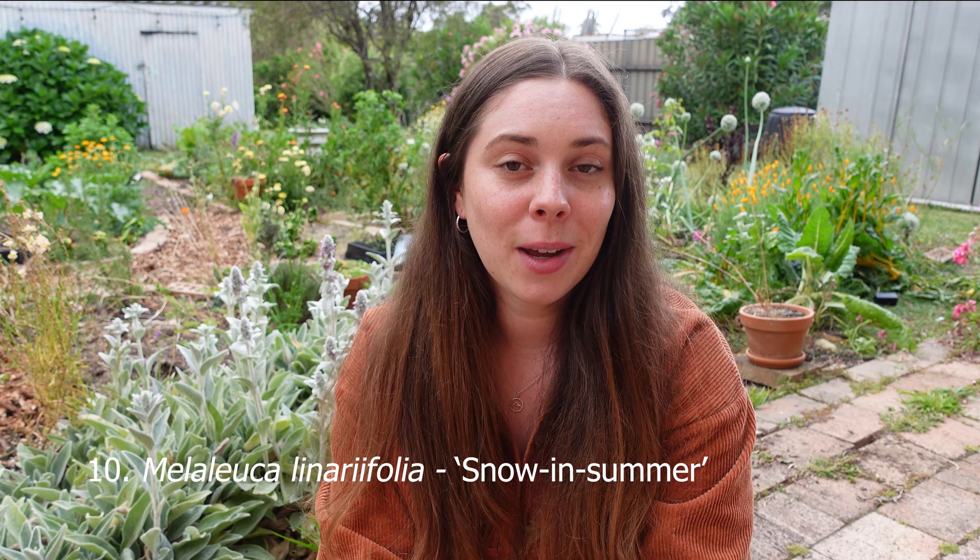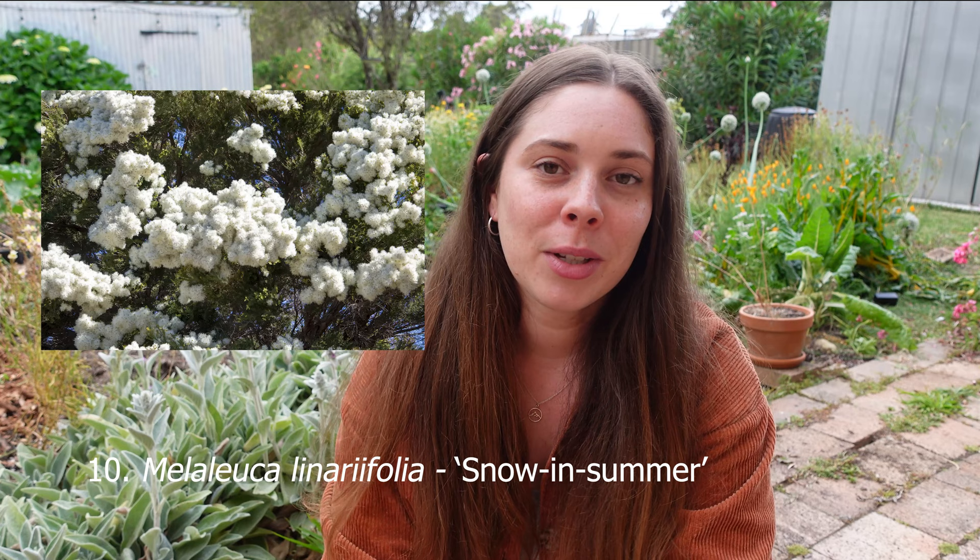Number ten is the Snow in Summer Melaleuca. The flowers this tree produces are absolutely stunning. It is a tree that can grow up to about eight meters tall. Melaleuca species usually like a little bit more moist soils, so I would plant this around the back of a property where water runs down. The whole tree is covered in beautiful white creamy flowers — hence the name, looking like snow — and this happens in summer. It's a really hardy plant that can tolerate coastal areas and prefers full sun.